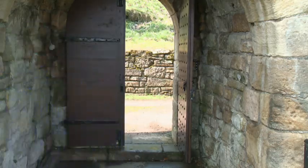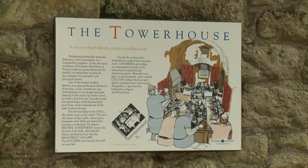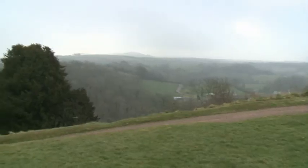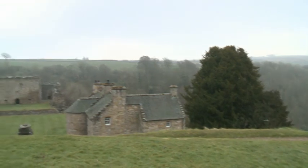Craignethon Castle dates from the 1530s. The tower house was built by Sir James Hamilton of Finnart, a close friend of King James V. Sir James was given the task of improving royal palaces and castles, including Holyrood House and Edinburgh Castle.